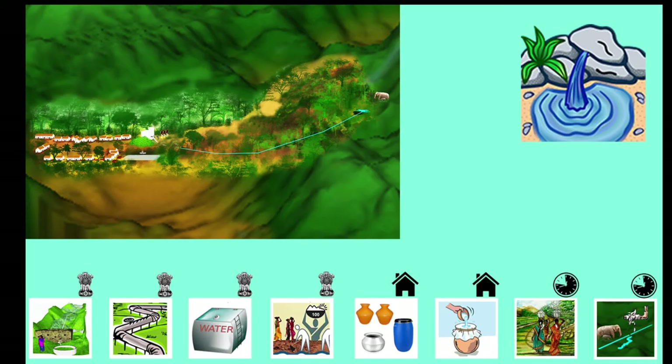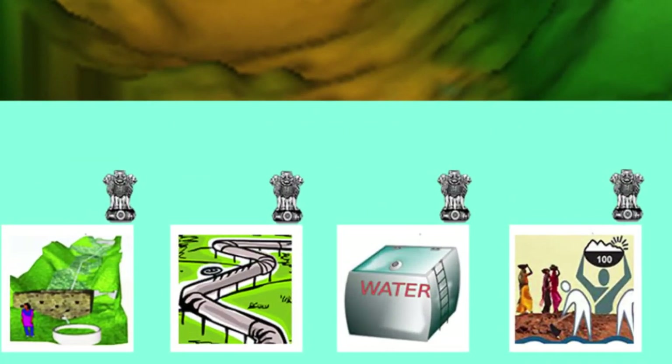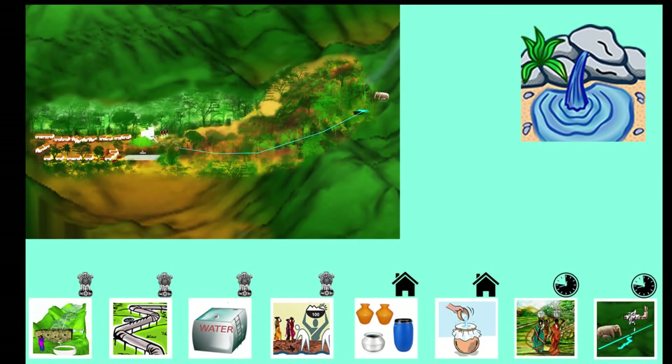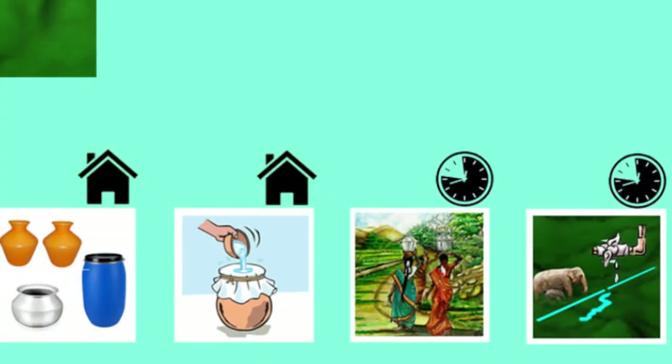Supplying water to families in such a village that depends only on a spring includes expenses borne by the government, such as building a check dam, pipeline, and village storage tank, and regular desilting work to protect the source. Additionally, households also bear expenses such as cost of storage facilities, cost of water filters, and time spent by people to collect water and to repair pipelines.